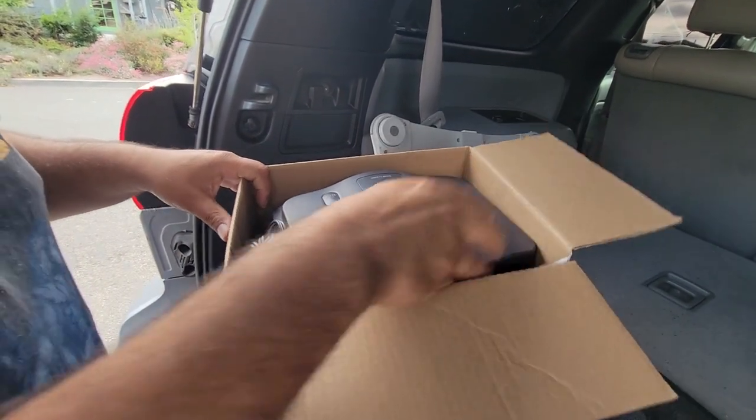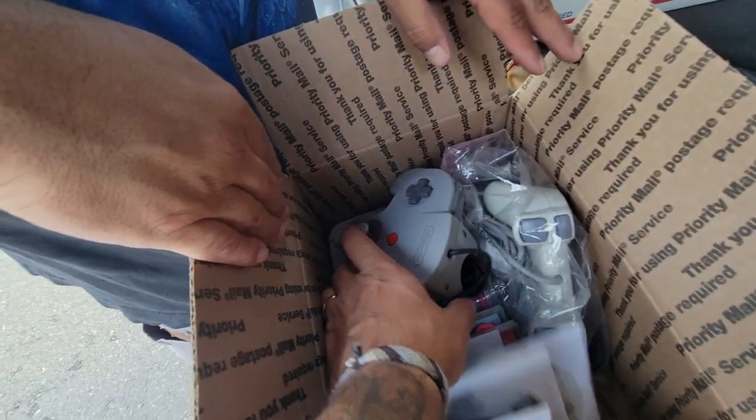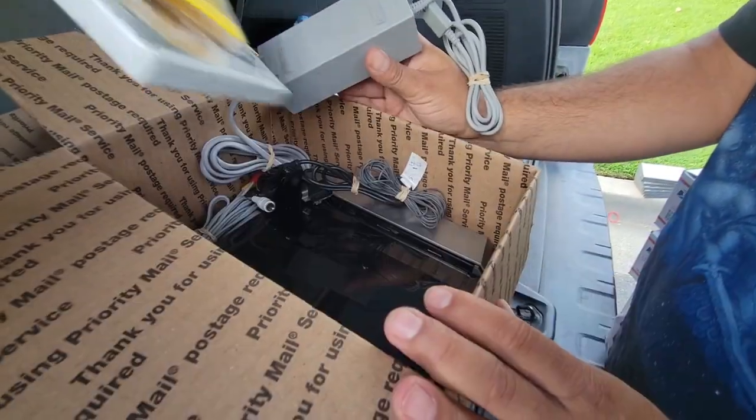Just two N64s — yep. More N64 stuff. PS1? It's a PS1, the small one. A Wii bundle — oh nice. He told me he threw in a loose game to be nice. Nice little Wii bundle.